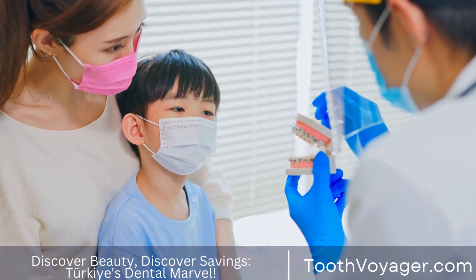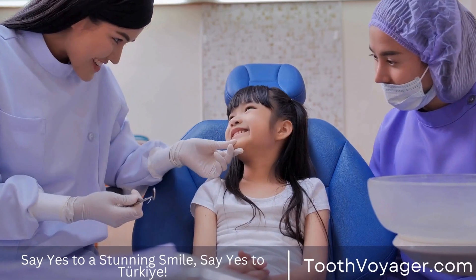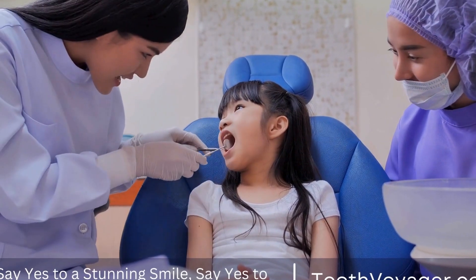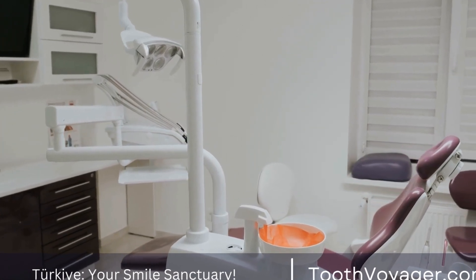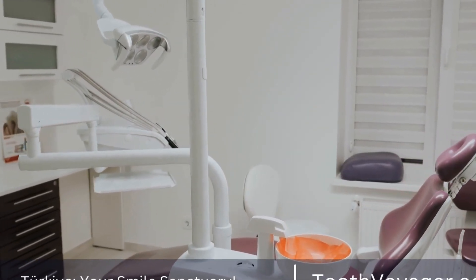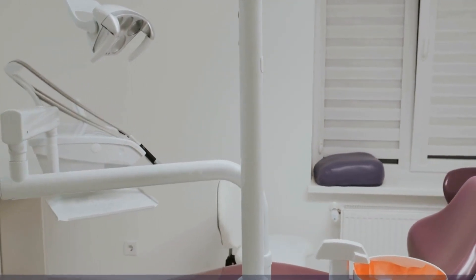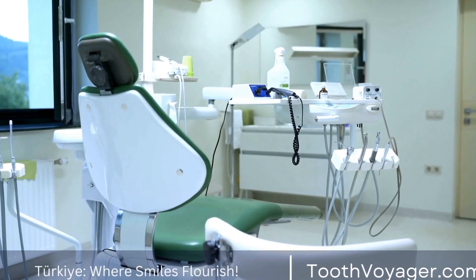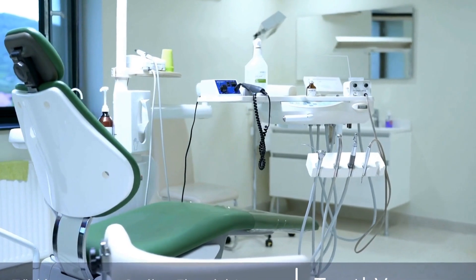Europe is home to many developed countries with advanced healthcare systems. As a result, the cost of dental care, including dentures, tends to be high. In countries like the UK, Germany, and France, the cost of dentures can range from £300 to £2,000 or even more, depending on the complexity of the case and the materials used. This high cost can be attributed to several factors, including the high cost of labor, materials, and overhead expenses.